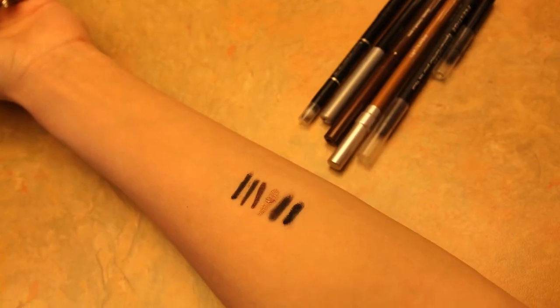Also the Prestige Waterproof Eyeliner in Black and the Milani Metallic Eyeliner Pencil in Black. What I've done is I've put all six different eyeliners on my arm right here — this is what it looked like before. I'm going to be active during the day and at the end of the day I'll show you what it looks like.